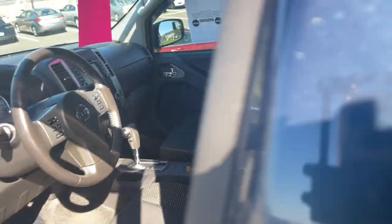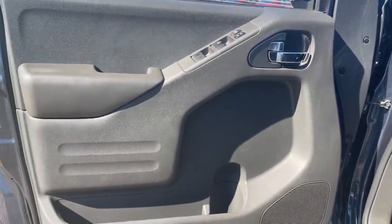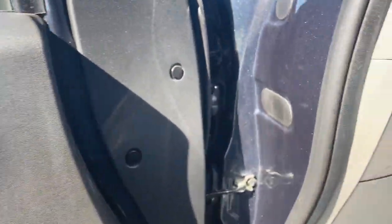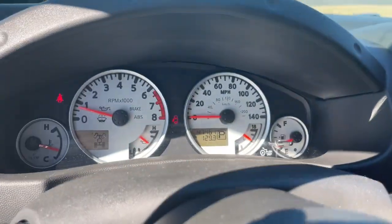These are just some of the great options this vehicle comes with: keyless entry, navigation system, premium sound system, fog lamps, satellite radio, electronic stability control, aluminum wheels, heated front seats, dual-zone AC, and alarm.